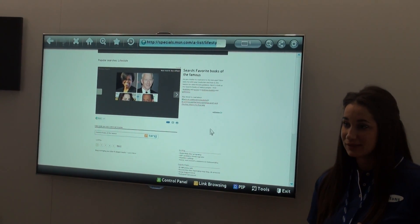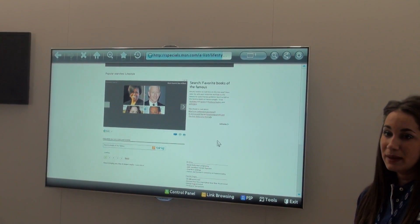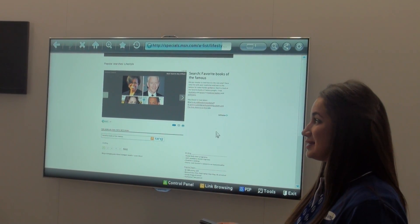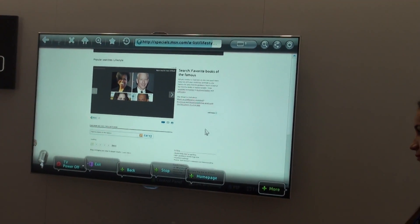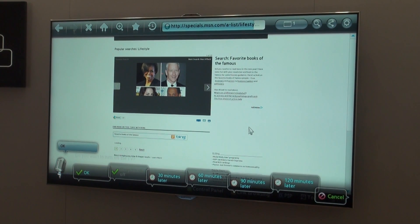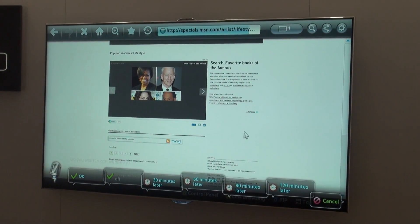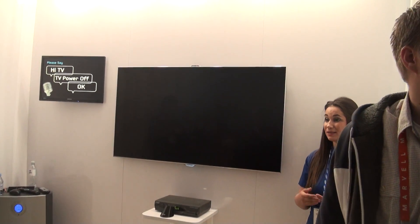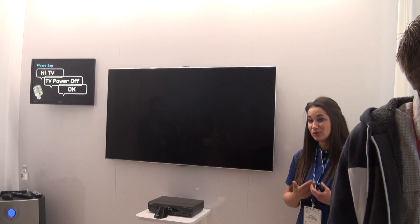So we've gone over three of our most recent features or additions to Smart Interaction: voice control, face recognition, and motion control. My volunteer will conclude the presentation by turning the TV off using voice control. Hi TV. TV power off. Thank you so much on behalf of Samsung and CES for visiting the most intuitive and innovative features of our smart TVs this year. We hope you're as excited as we are — we're two months away from launch. Thank you and have a wonderful day!